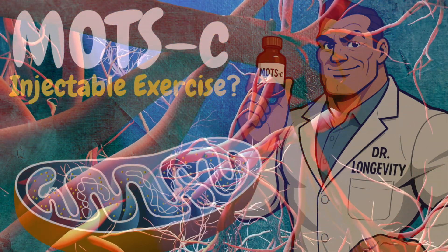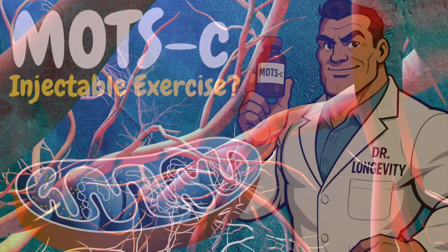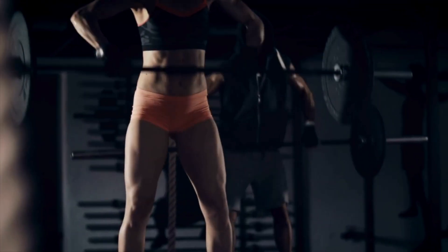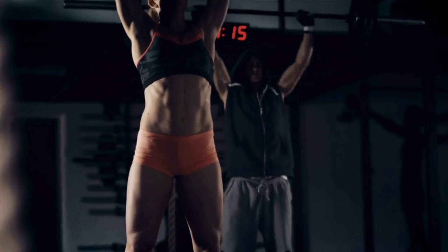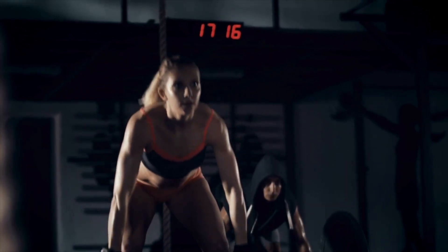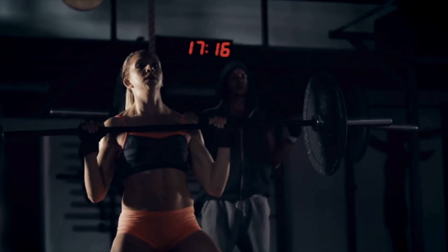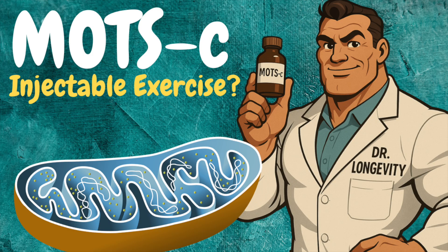MOTS-C is popularly thought of as an exercise mimetic — colloquially called exercise in a pill. Perhaps one day research will paint this peptide as such, but currently it's not where we're at, given the observational nature of human research and the fact that none has been administered to humans in a clinical setting. While preclinical studies in animal models demonstrate that exogenous MOTS-C administration can capture some metabolic and functional benefits of exercise, and while human studies show that endogenous MOTS-C levels increase in response to acute and chronic exercise, there have been no published clinical trials administering exogenous MOTS-C to humans to test for exercise-reproducing effects.